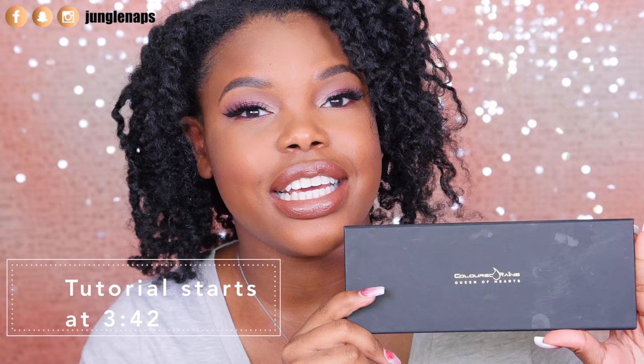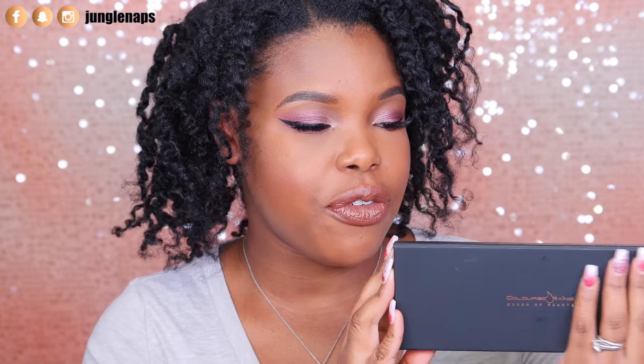Hey guys, it's nice to see you again! I'm really excited — I just received this bad boy right here. This is the Color Rain Queen of Heart palette. It is a limited edition palette by the cosmetics company Colored Rain, which is Black-owned, so hey, if you want to support a Black-owned business, check this palette out.